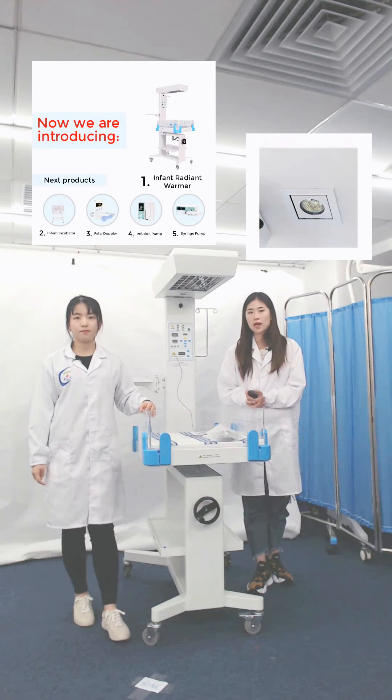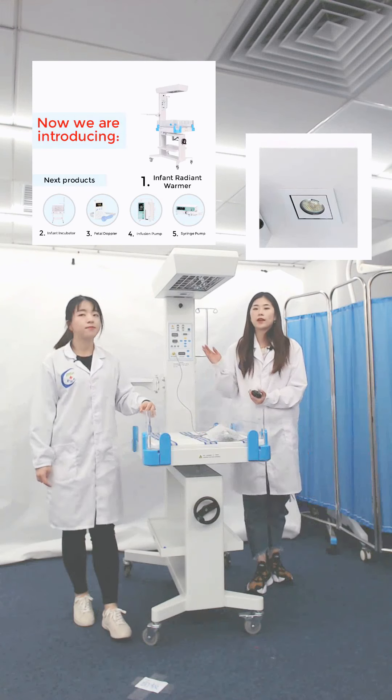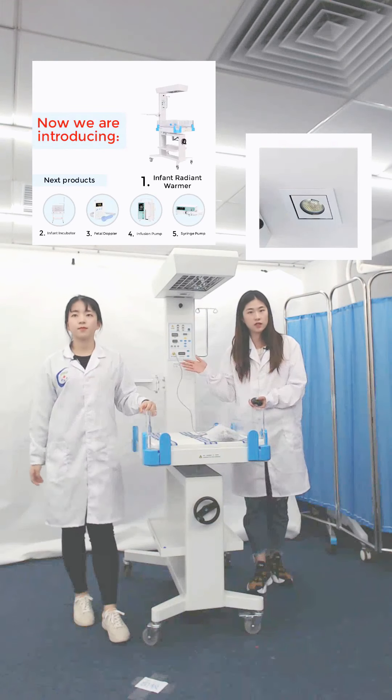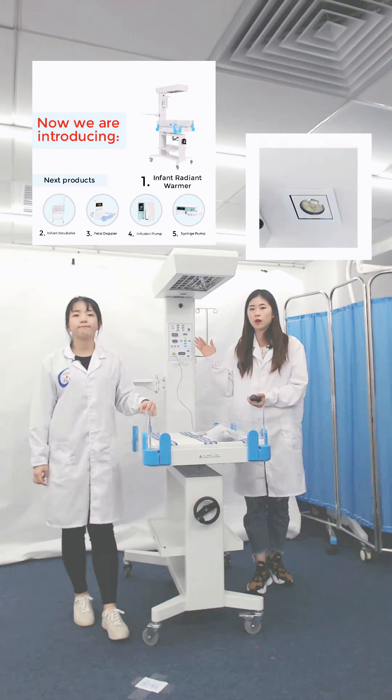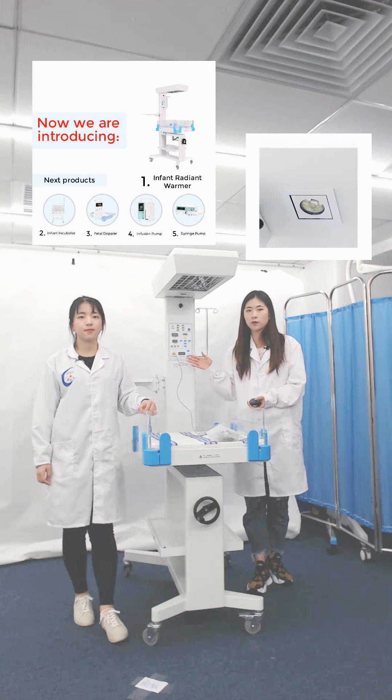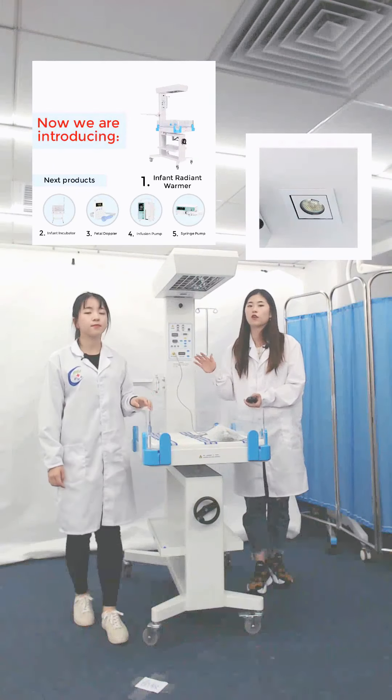Here is the skin sensor connector. First, you need to connect here and then place this on the baby's skin without any clothes. Turn the machine to servo control mode, and then the machine will change the temperature automatically according to the sensor temperature. We also have the over-temperature alarm function. When the temperature exceeds 38.5 degrees Celsius, the machine will start to alarm, which can reduce the risk of use.